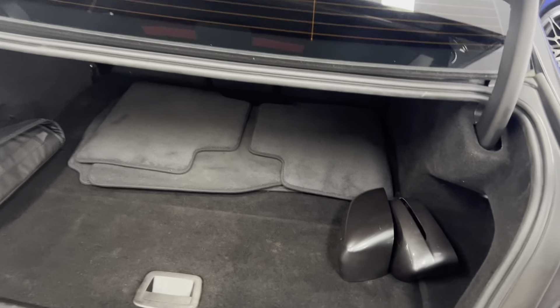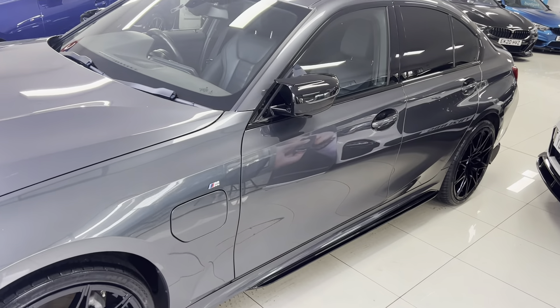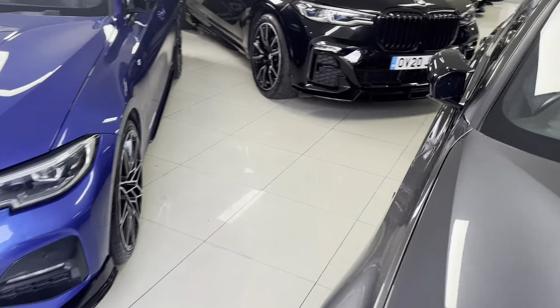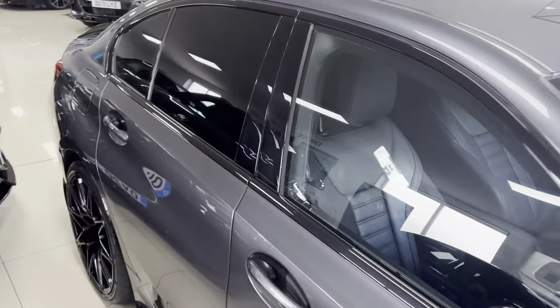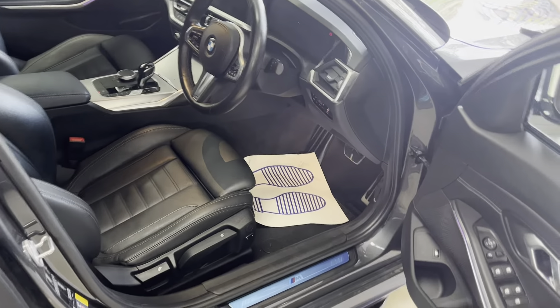This one has high-gloss carbon effect exhaust tips. Let's take a look at the boot — original mats, charging cable, and you'll see the original mirrors that we supply for you as well. The general spec from new: you get electric folding mirrors, reversing camera, and heated leather seats. This one has black leather, again unmarked.